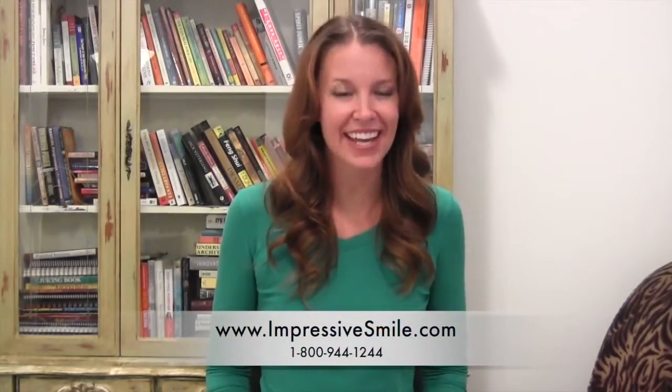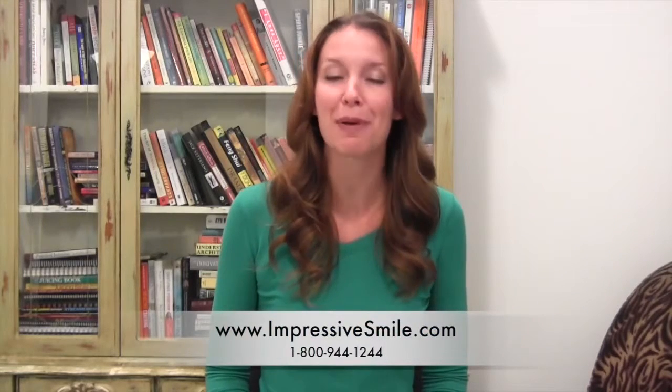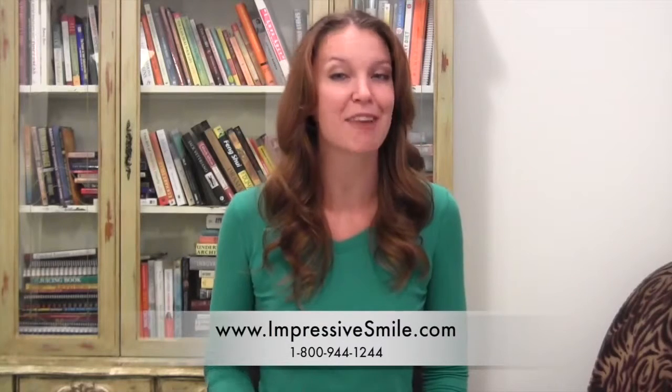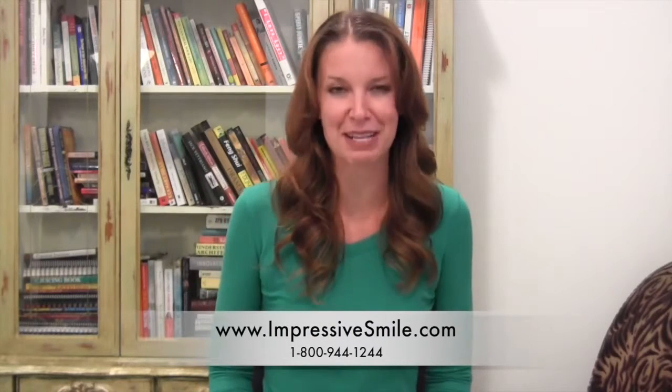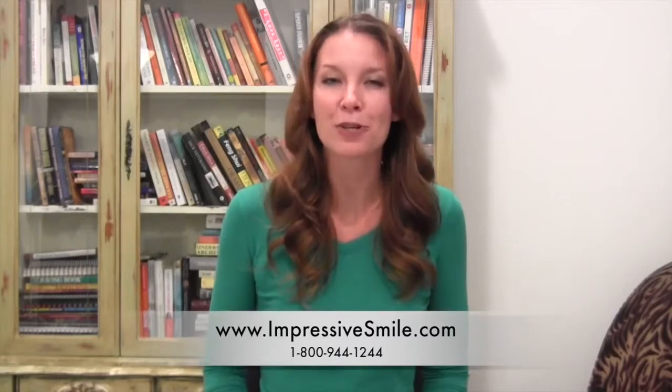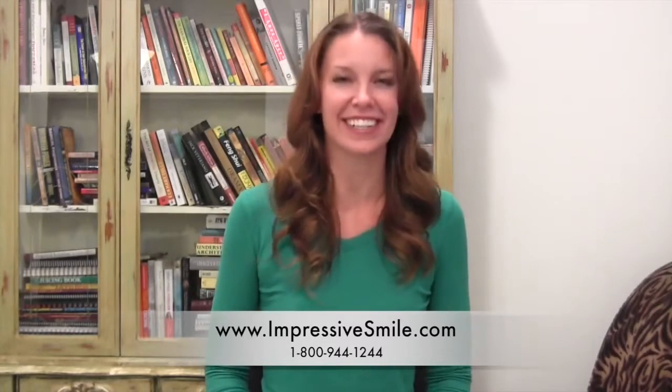Right now you can get this kit at an incredible price of only $29.99. Plus Impressive Smile will ship this kit for free to all US customers. Buy this kit today, get free shipping, and whiten your teeth fast. Guaranteed.